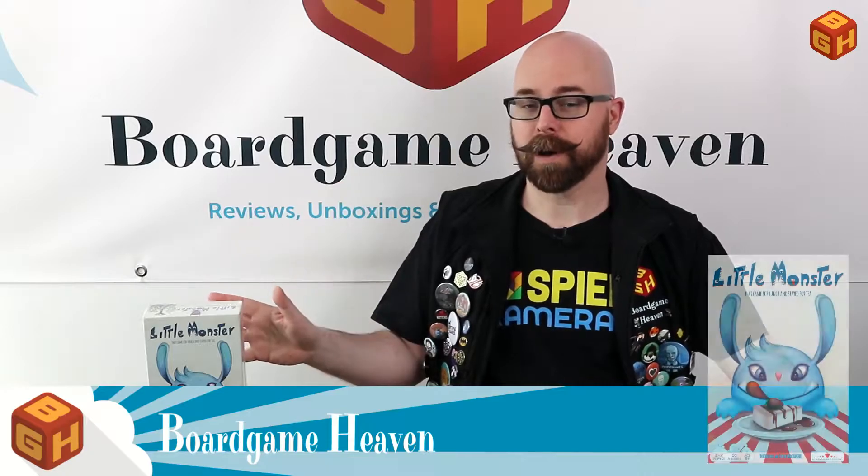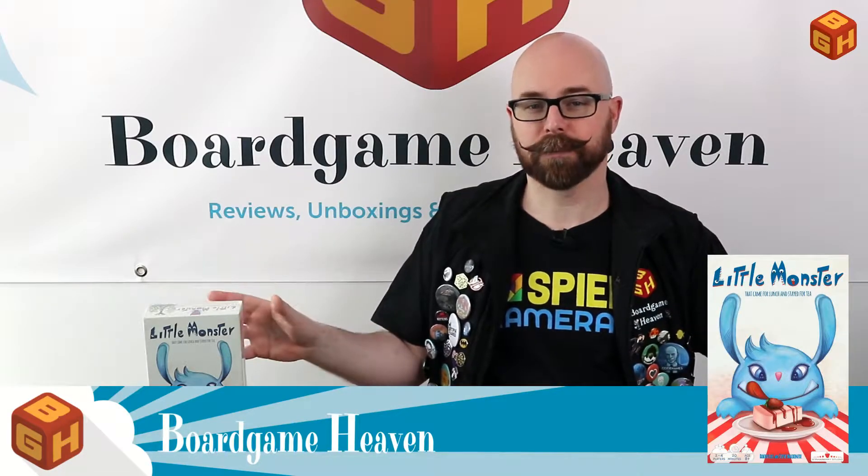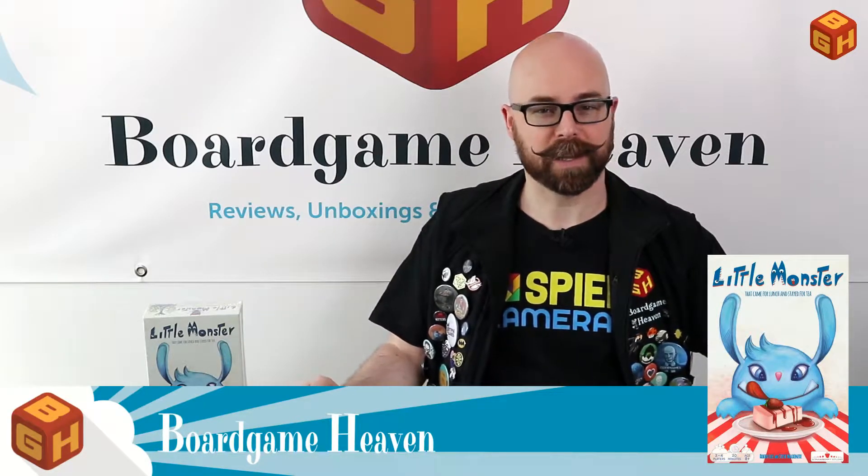Hey everybody, welcome to Board Game Heaven. My name is Raymond and in this video I'll be taking a look at The Little Monster That Came for Lunch and Stayed for Tea by Robin Lees and Steve McKenzie, published by Strawberry Studios. This is a small two to four player racing game with some hand management that plays in about 30 minutes. I'll show you how to set up the game, explain the rules, and give my final thoughts. But first, let's take a look at what's in the box.